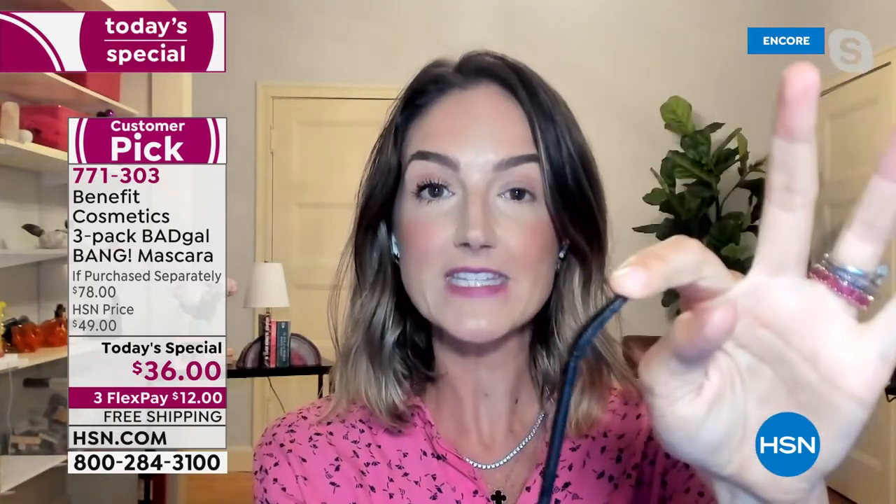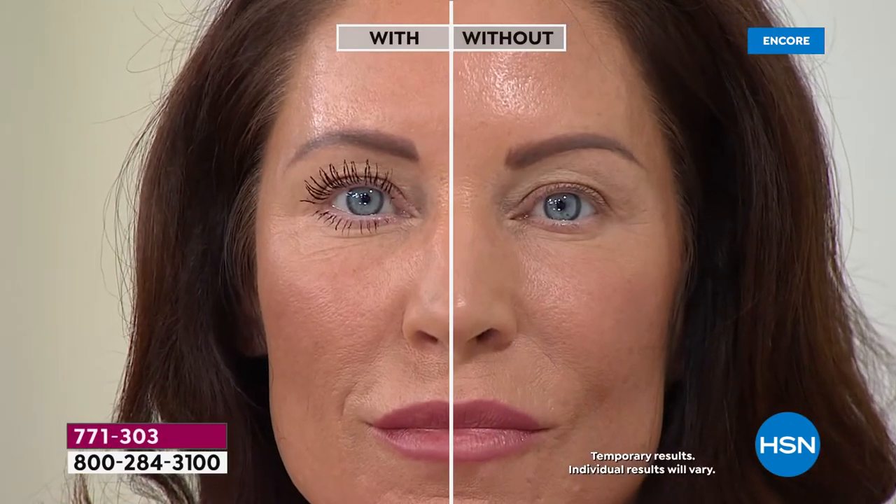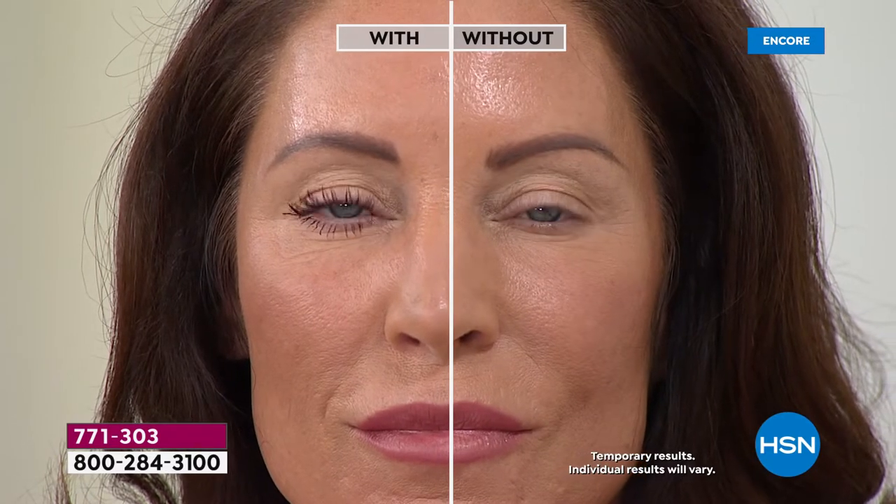This is what the Bad Gal Bang brush looks like — very different. A big fluffy brush is messy. If you have short lashes, how many times have you bumped your eyelid with a big fluffy brush? It gives you flaky, smudgy, spider lashes. This is the slim-packed brush — very fine, very tapered, and flexible. It bends and flexes. You should be replacing your mascara every four months for maximum impact. Buy this once and you're set for a full year of mascara.